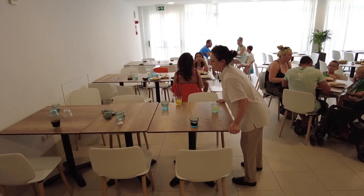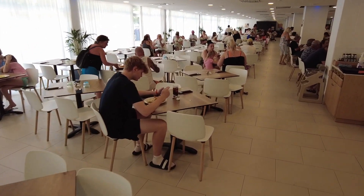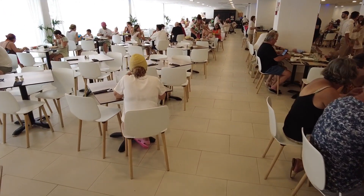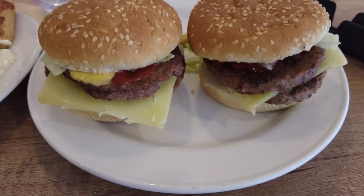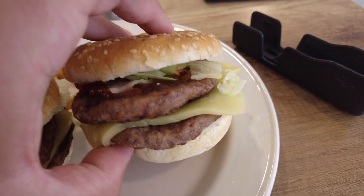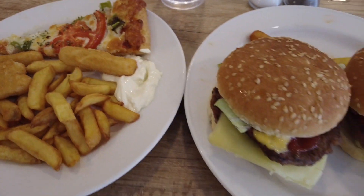And this is how the main restaurant looks at two o'clock. The lunch, I believe, is running from one till half three. Here is my selection for today — I made a double cheeseburger with some chips, chicken fingers, and a slice of pizza.